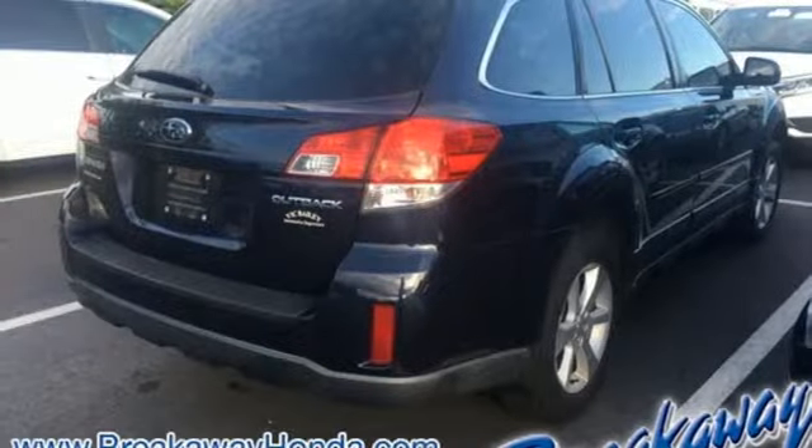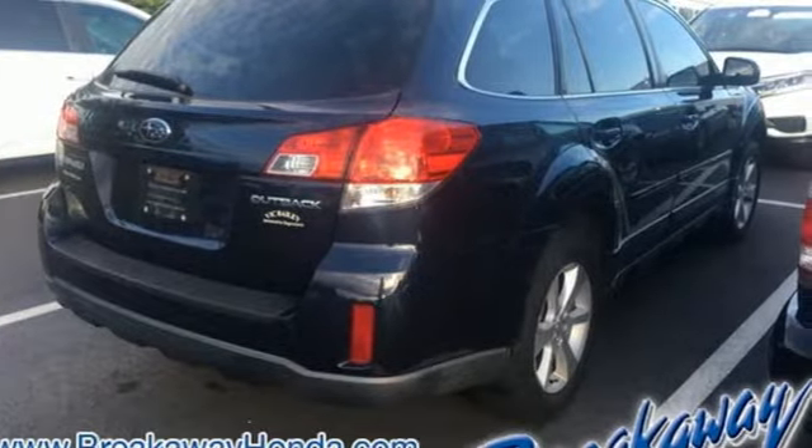Durable, reliable Subaru. See it for yourself when you take it for a test drive. Call, click, or stop in today.